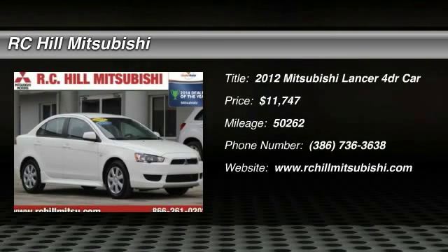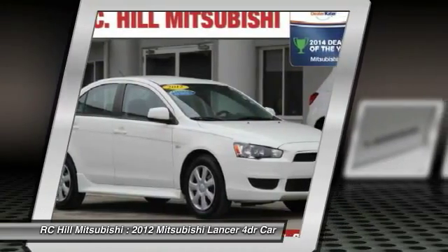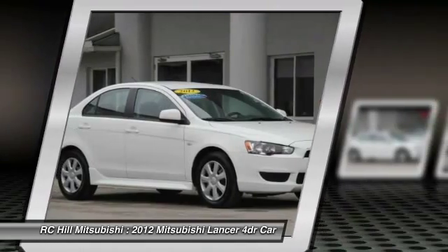The 2012 Lancer. Lancer's advanced transmissions, MIVEC engines, and racing-inspired magnesium paddle shifters make every twist and turn an opportunity for fun.